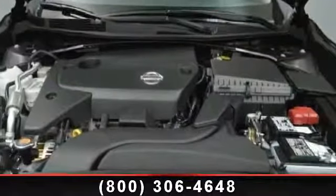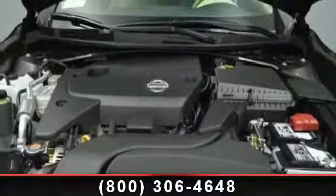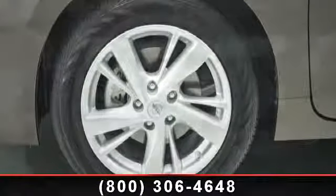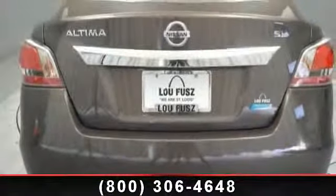If you are looking for a new car, this might be the one. This vehicle shows low mileage and does a smooth ride. A test drive is waiting for you. Call now to schedule an appointment at our dealership.